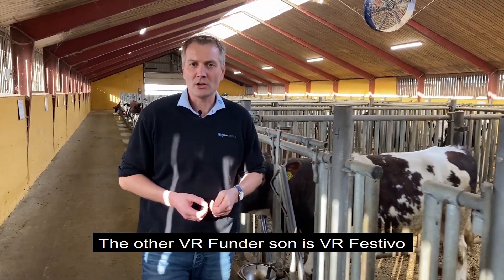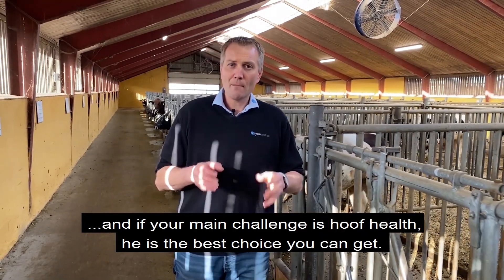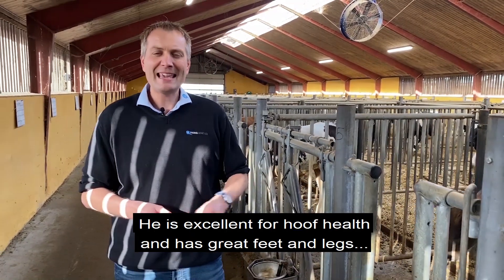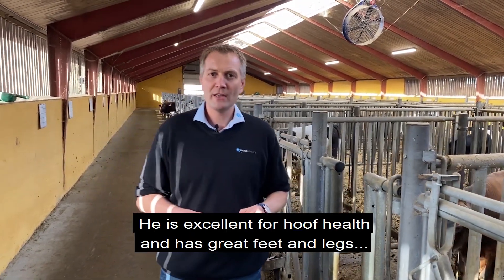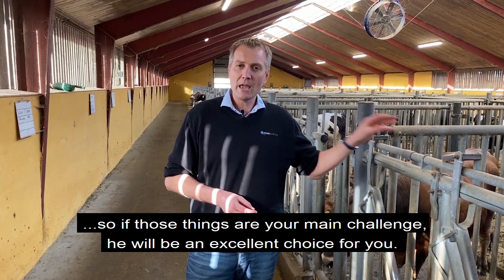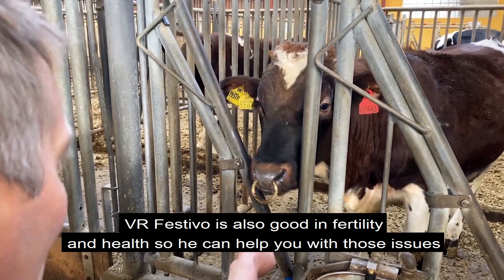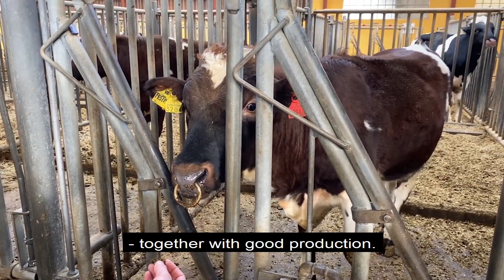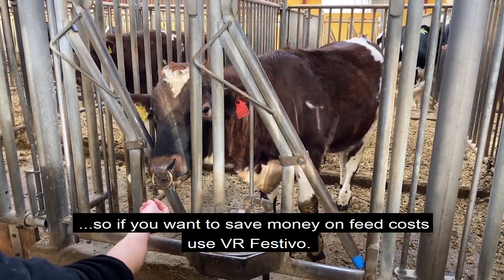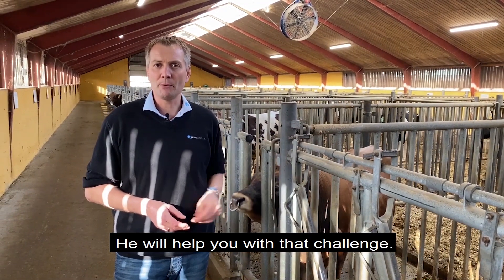The other Funder son coming this time is Festivo, and if your main challenge is hoof health, he is the best choice you can get. He is excellent for hoof health and together with that he has great feet and legs. So if those two things are your main challenge, he will be the excellent choice for you. He is also very good in fertility and health, with good production, and he's very good in the new index Save Feed — so if you want to save money on feed cost, use Festivo.